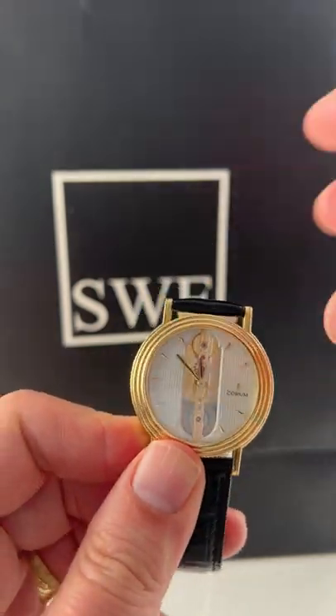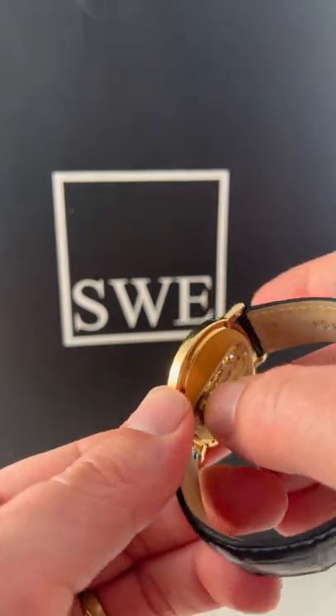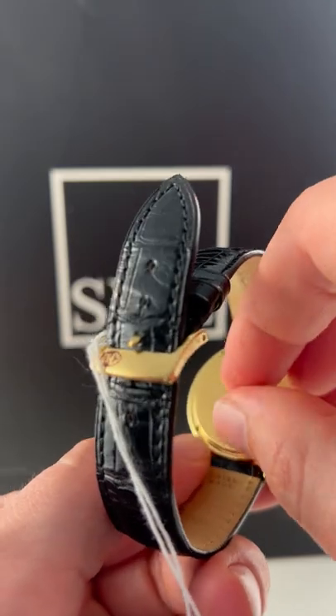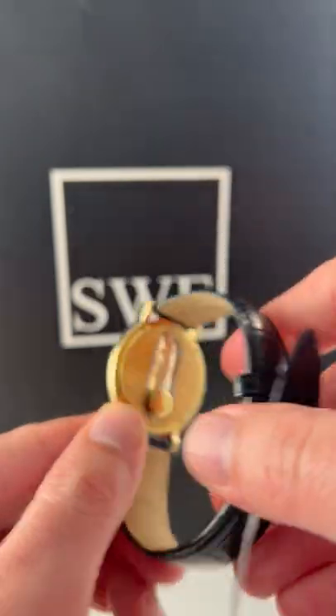And just to make it even more minimalist, there's no crown on this thing. To actually wind the watch, you turn it over and it has this little latch that opens up, and you turn it clockwise — trying not to let the strap block it — which is really cool and not going to be like any other watch in your collection. I almost guarantee it.